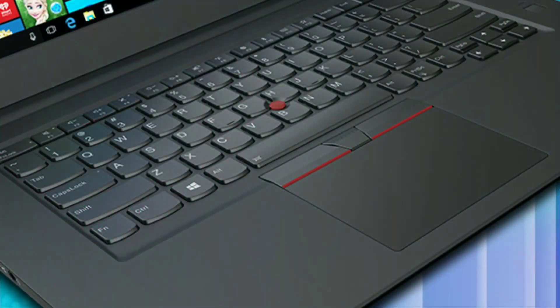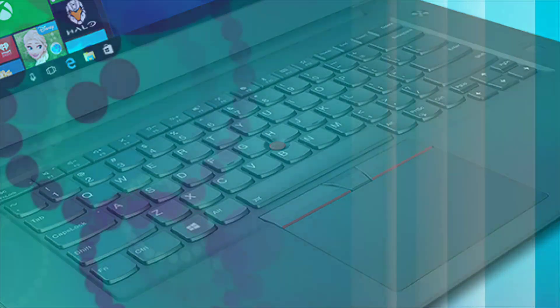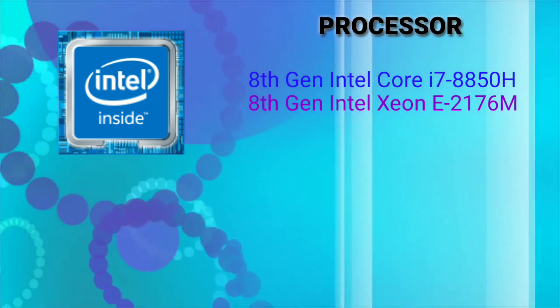The laptop comes with a full-sized keyboard with number pad. The trackpad is precision driver with dedicated hardware buttons. The processor used is Intel's latest 8th generation Xeon and Core processors.